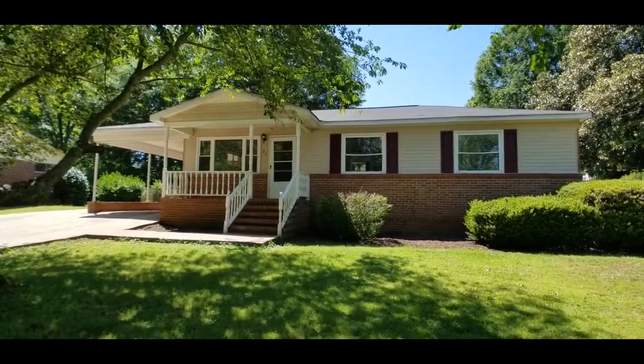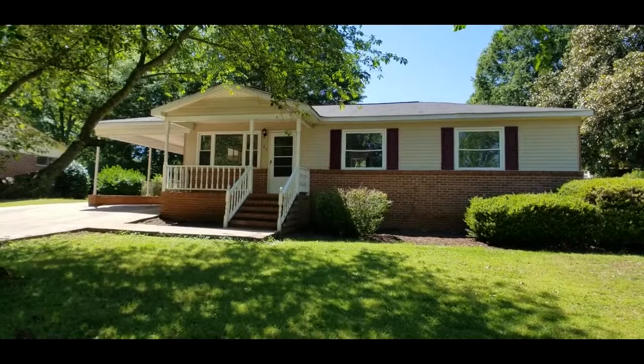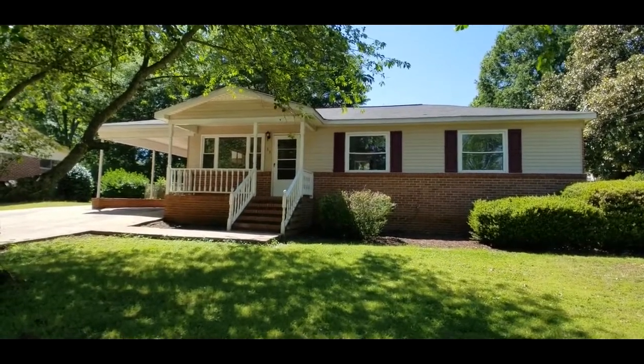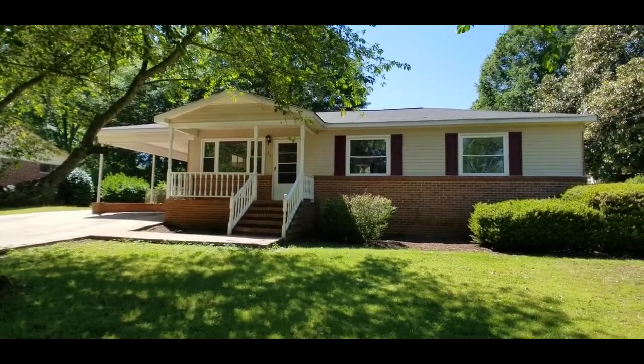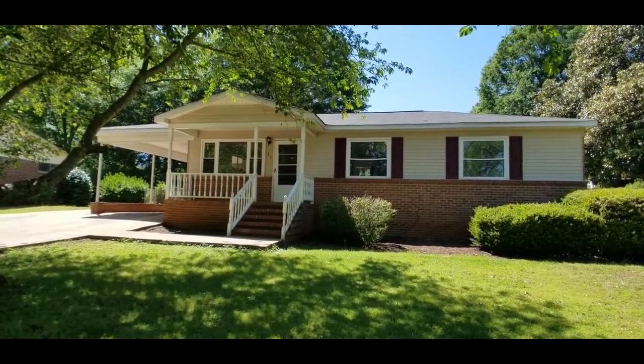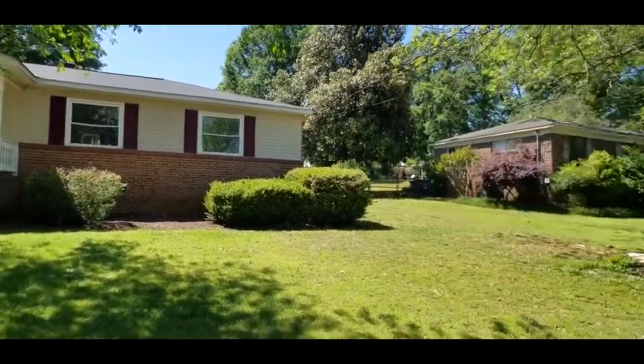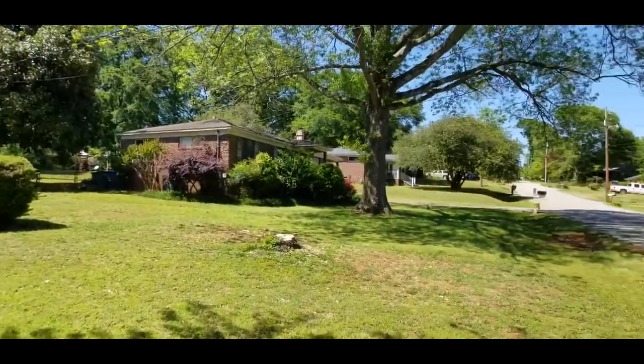Hey y'all, Brandi here with Marchant Property Management. Today we're at 35 Montes Avenue in Greenville. This is a three bedroom, one and a half bath with a nice level yard, fenced in backyard, plenty of space, located just off Poinsett Highway. You're super close to shopping and dining there. Great, quiet neighborhood.